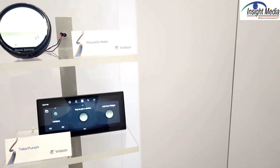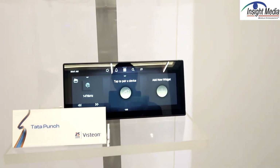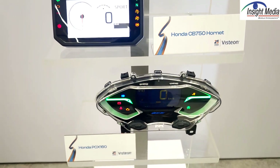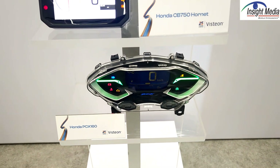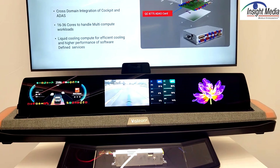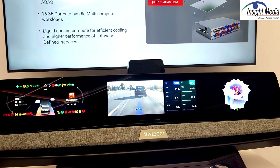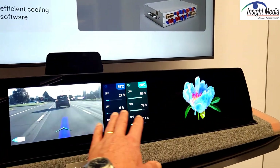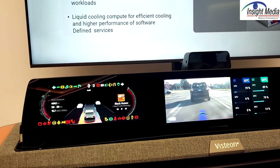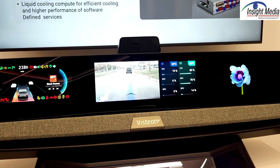They also have a number of motorcycle displays — I didn't know they did motorcycle displays. These are some of the ones they have here. This is another demo of a full pillar-to-pillar display. It has a 27-inch optically bonded panel along with a smaller 12-point-something-inch panel. Again, optically bonded and in production.